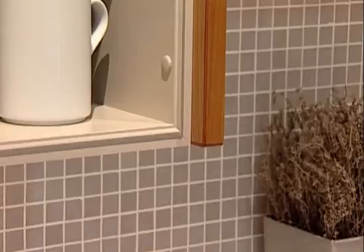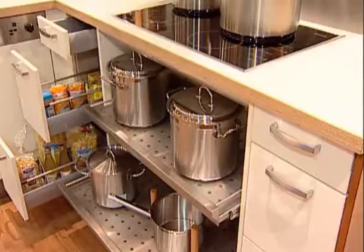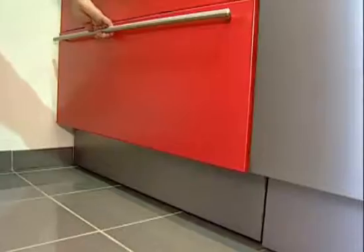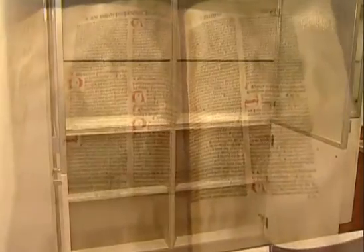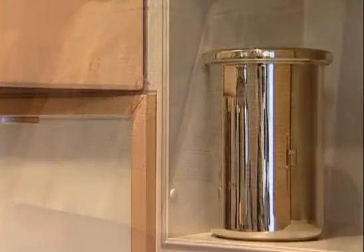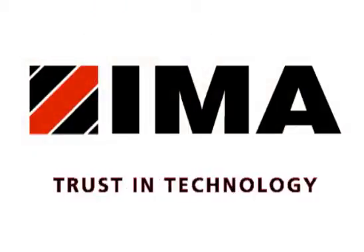Using the folding process for cabinet production is creating a new value chain in the furniture industry that was previously unimaginable. Isn't it good to know that such an ancient idea can still mean so much to your future? Emma — trust in technology.